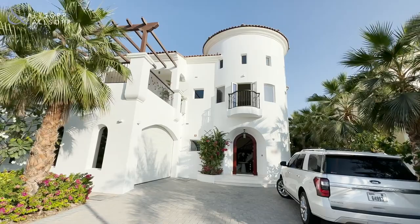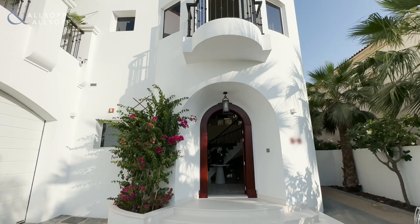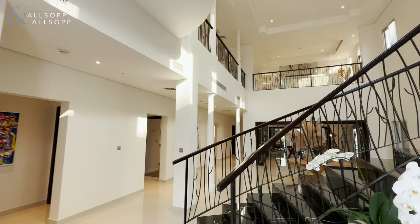Good afternoon guys, today we're bringing to you this newly listed custom-built villa in Wildflower, Jumeira Golf Estates. Spread over just under 8,000 square feet on an extended plot of just under 10,000 square feet, this really is one that needs viewing at the earliest.